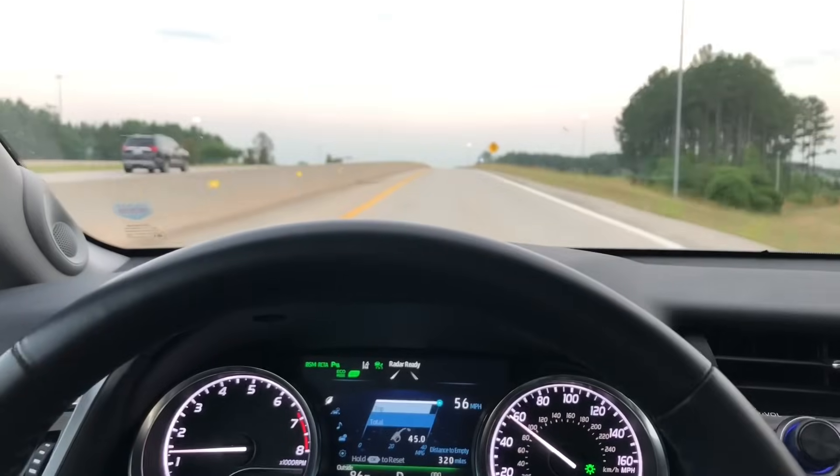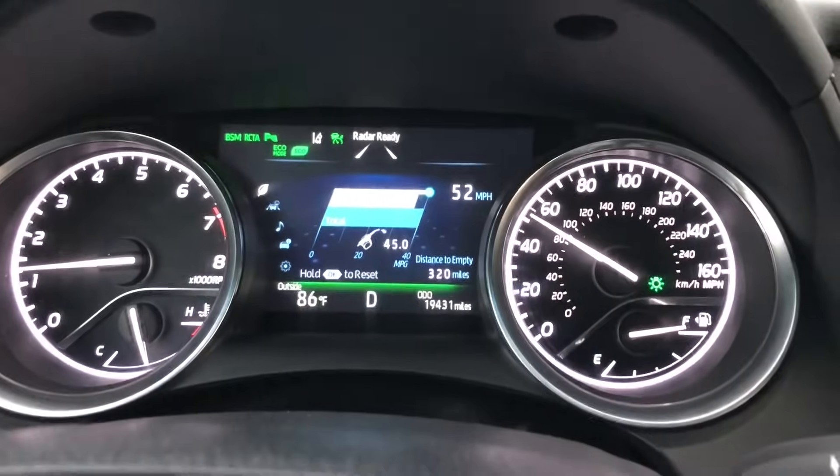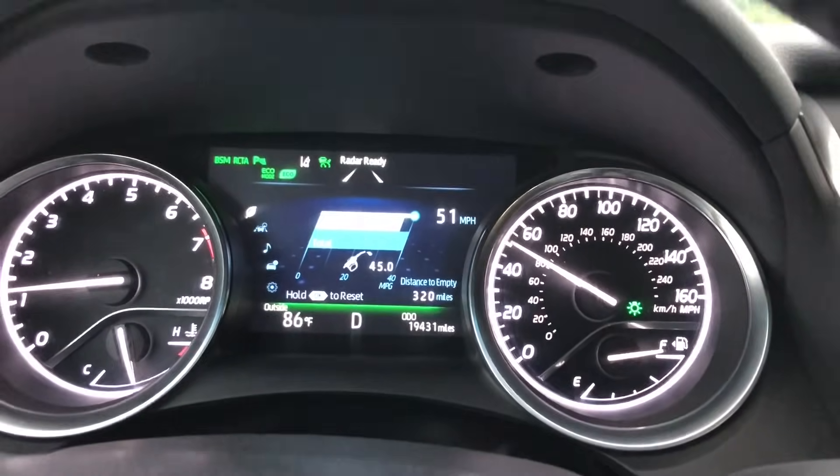You're done with MPG? Yeah, you know me. Quick update — I'm getting off the highway here on my 10-mile journey home and I've been in eco mode. I'm averaging 45.0.